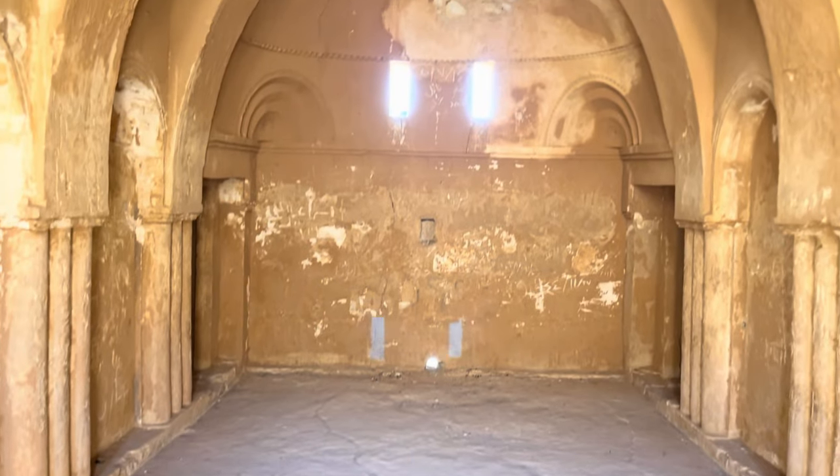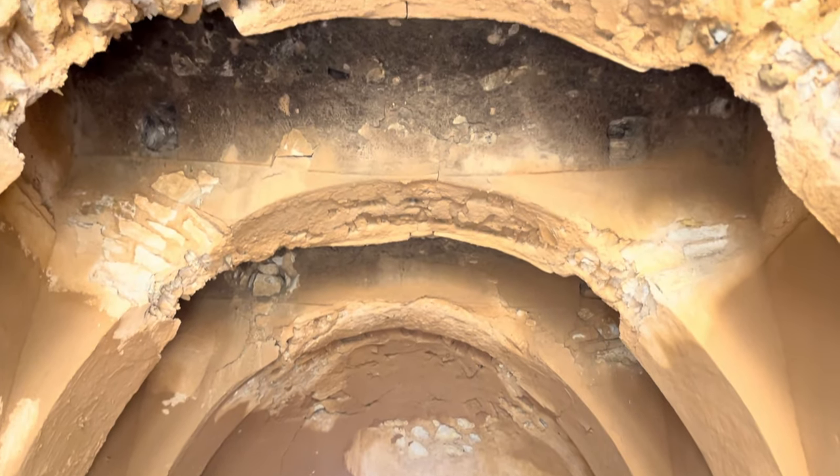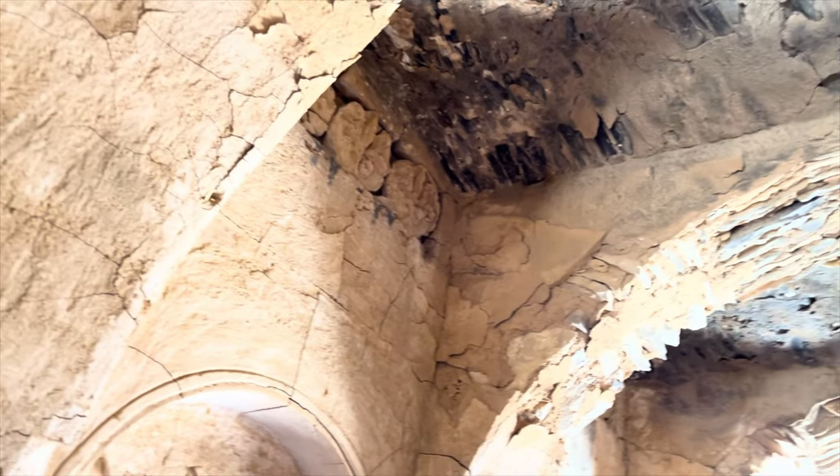Qasar al-Kaharana is a remarkable testament to Jordan's rich cultural heritage and a place where the past seemingly weaves into the present, inviting visitors to explore and marvel at its timeless beauty.